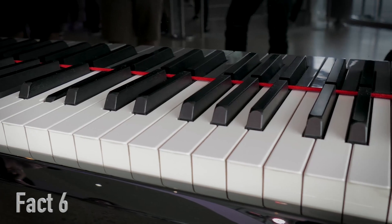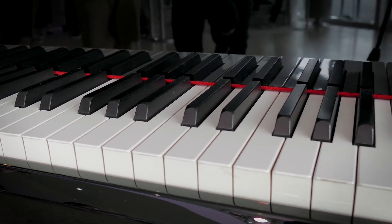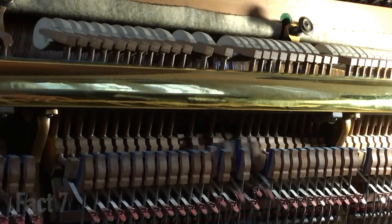Fact number 6. The soundboard acts as a resonator, amplifying the vibrations of the strings and producing a richer, more complex sound. It's like adding extra sprinkles to your ice cream — who doesn't love extra sprinkles?